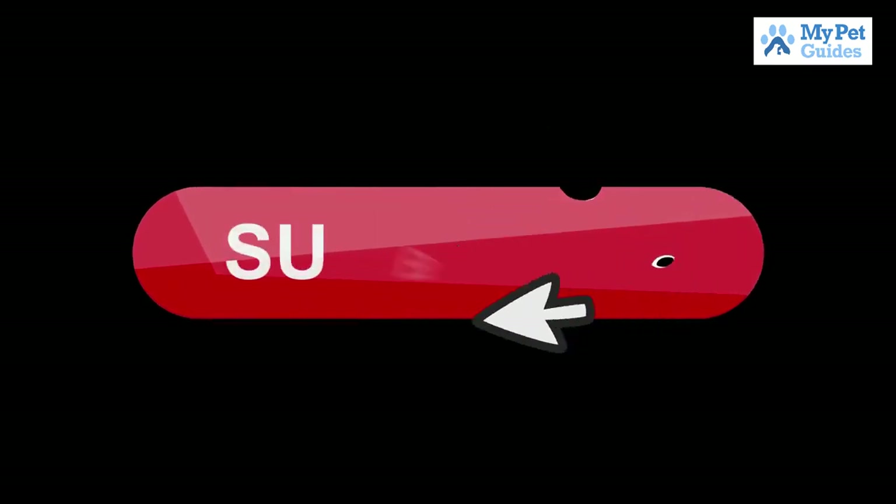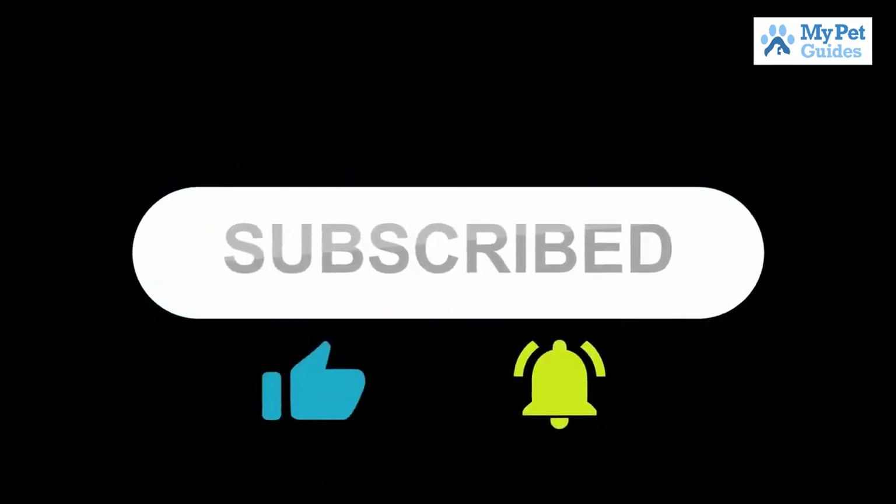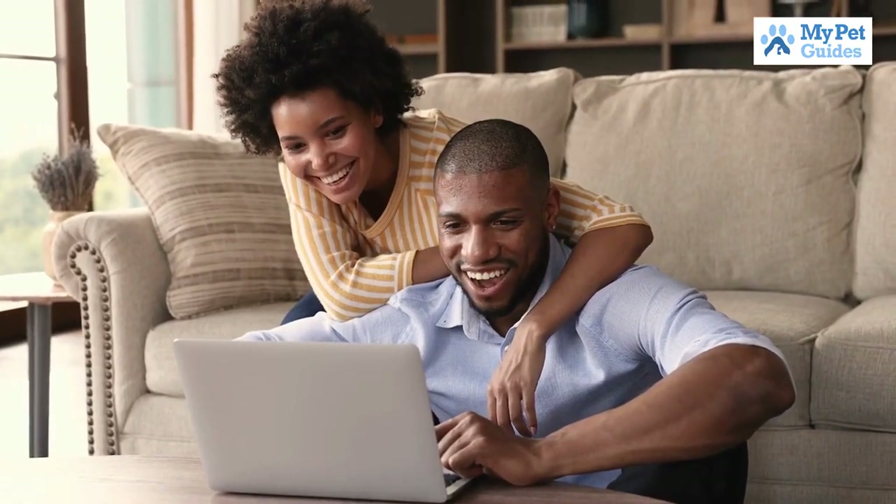But before that, make sure to subscribe to us for more videos and tap the bell icon to get notified with every new video from us. So, without further ado, let's get started.